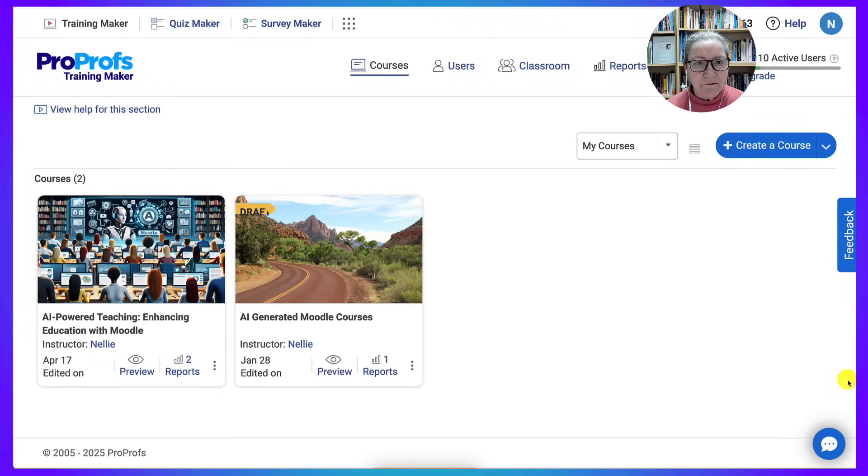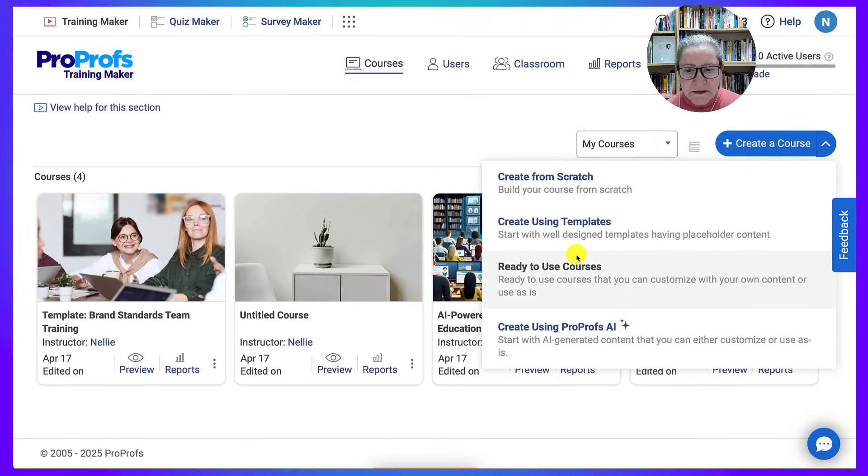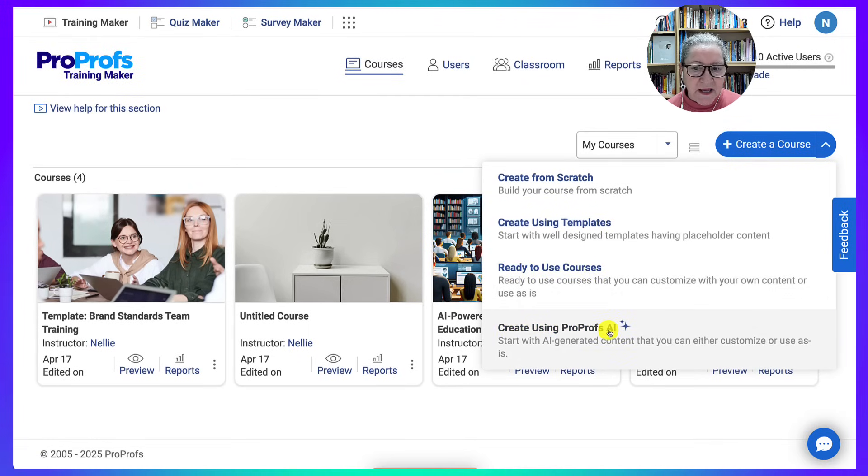In ProProfs, I begin by creating a new course and giving it a clear title and description. The platform allows me to use pre-designed templates or start from scratch, and I can organize courses into sections or modules. Notice what's available here: you can start from scratch, use templates, use ready-made courses, or create using ProProfs AI.